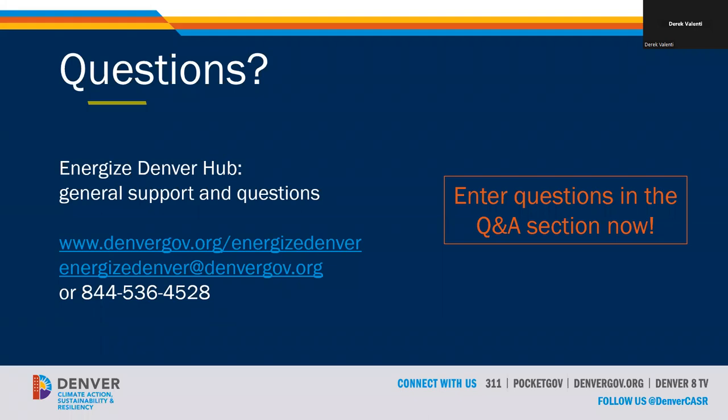The recording and slide deck will be posted to the online webinar library in about a week, with a follow-up email when available. If you want to chat about specific questions about your building, reach out to our help desk where they can look up your benchmarking data while you ask questions. Let's move on to Q&A. If you haven't asked your question, please put it in the Q&A section now. We'll also take questions on topics from the first session. Derek, let's start with the first question.